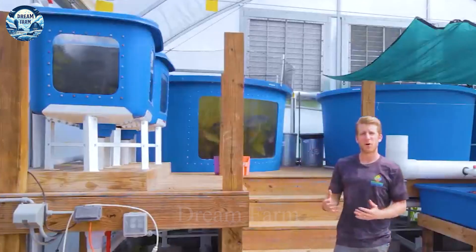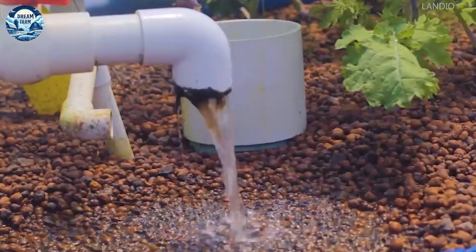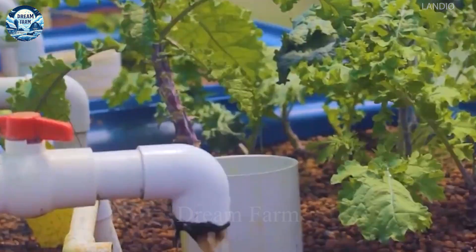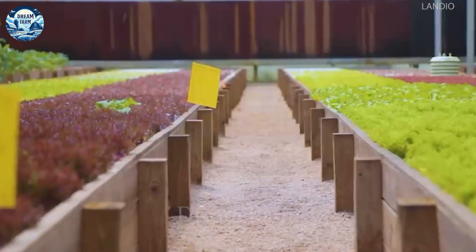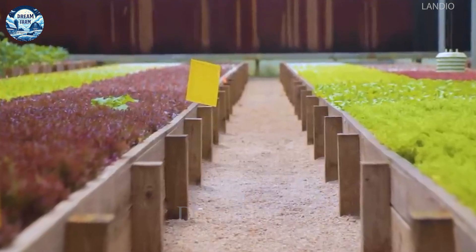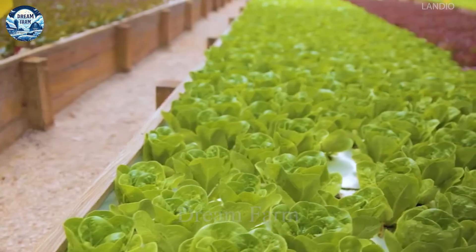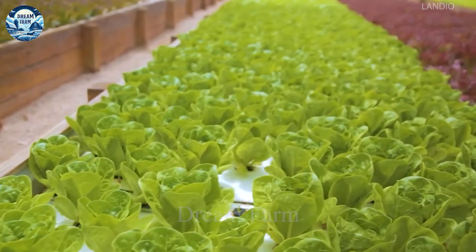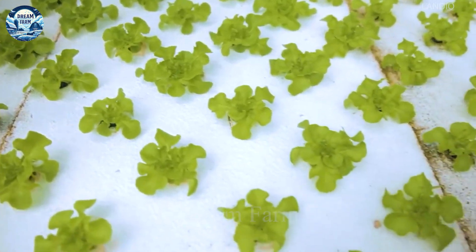The system starts with the farming of freshwater fish, namely Blue Nile tilapia. These male tilapia are sourced from Americulture, a reputable breeder from New Mexico. This aquaponics system creates a sustainable and efficient agricultural production environment, making the most of available space and resources.